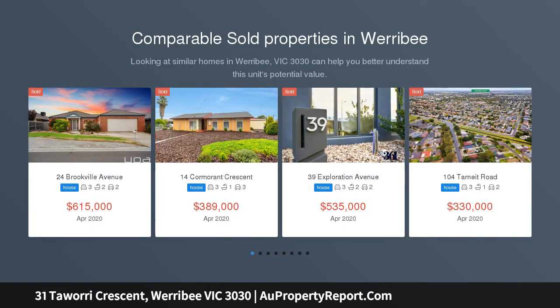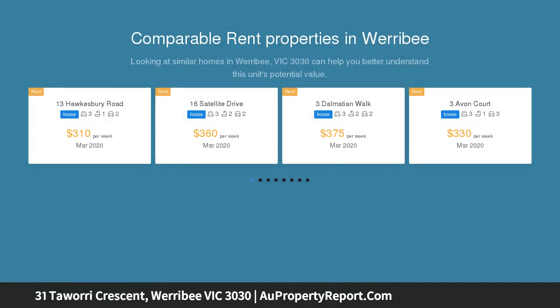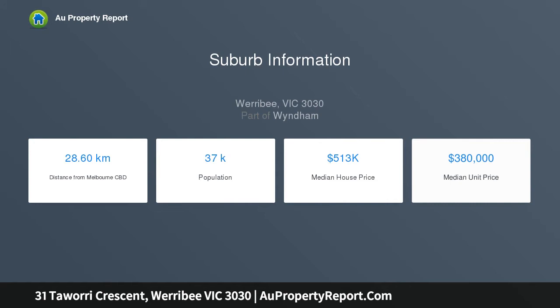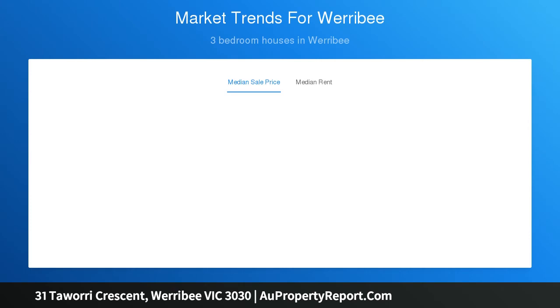This well laid out family home, perched in the ever popular Harpley Estate, should be at the top of your inspection list. Set on a generous allotment of 448 square meters, with plenty of room for the kids to play, and just a few short minutes drive to Werribee City Centre, Werribee Station, freeway access to Melbourne and Geelong, and some of Werribee's most popular schools — this home will be a winner with the whole family.